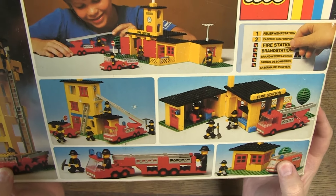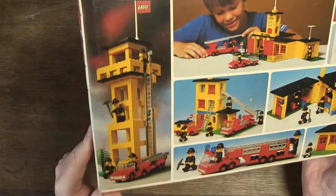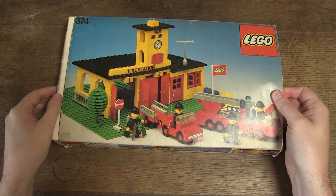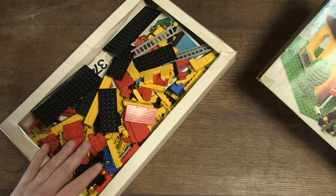Good to know is that this is the European version. An American version was also made, namely set number 590. It is the same fire station but with red bricks. I think this version with yellow bricks is just a bit more special and that's why I wanted it in my collection.